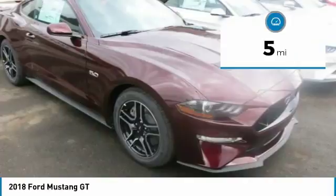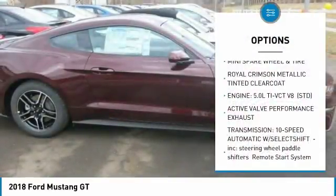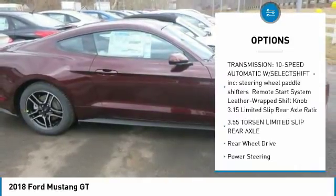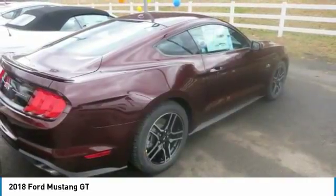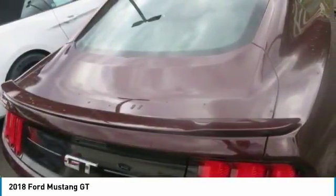You'll get it all and more with the 2018 Mustang. Adding a new dual fuel system — high pressure direct injection and low pressure port fuel injection — to the 5.0 liter V8 translates to 460 horsepower. And the new optional 10-speed SelectShift automatic transmission is the best automatic in any Mustang ever.